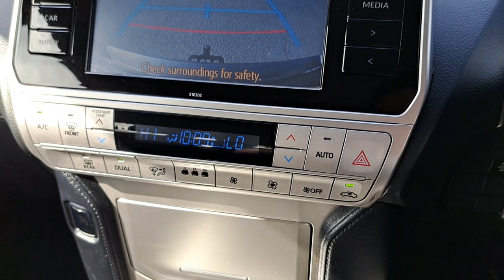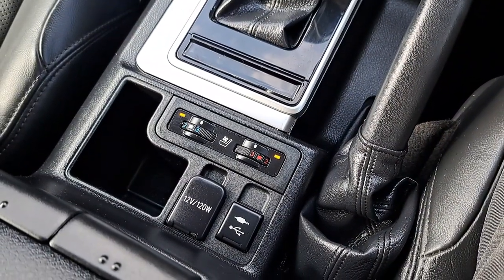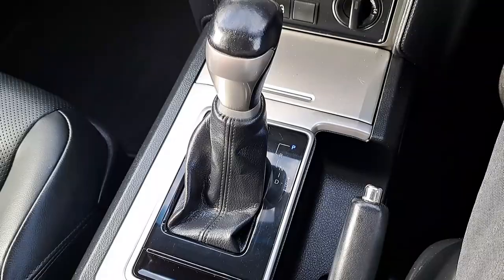It's got air conditioning with dual climate control, heated and air-conditioned front seats, USB and auxiliary port, and an automatic gearbox.